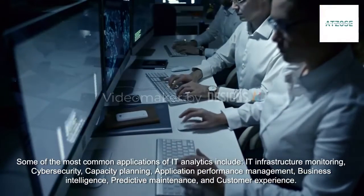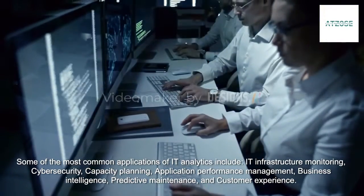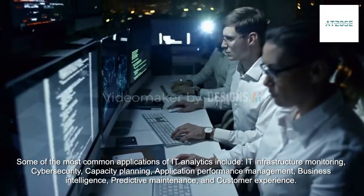Some of the most common applications of IT analytics include IT infrastructure monitoring, cybersecurity, capacity planning, application performance management, business intelligence, predictive maintenance, and customer experience.